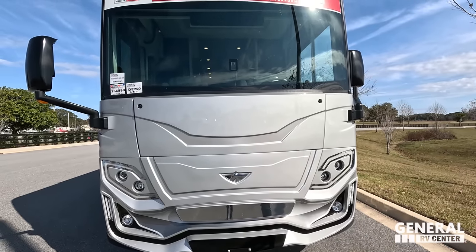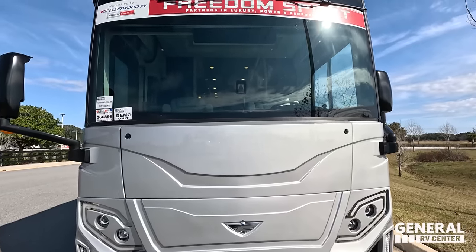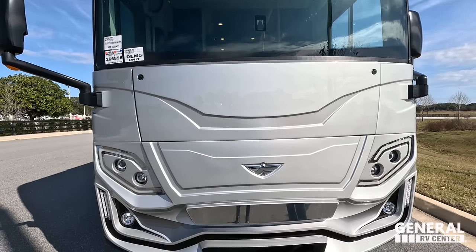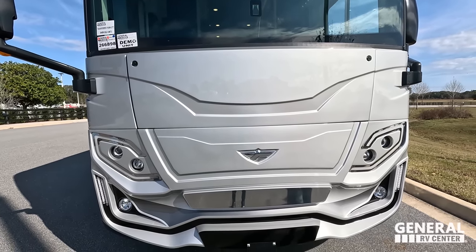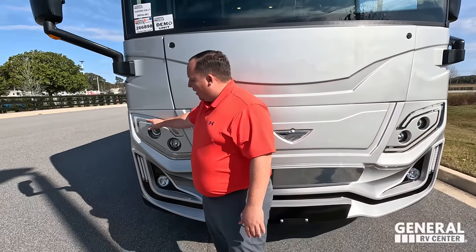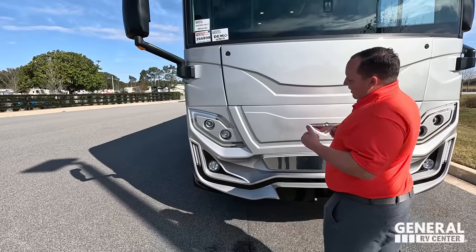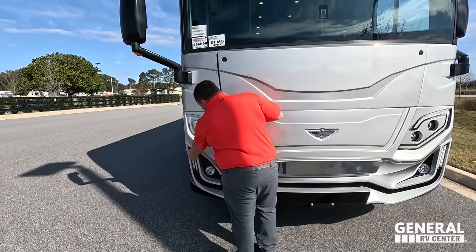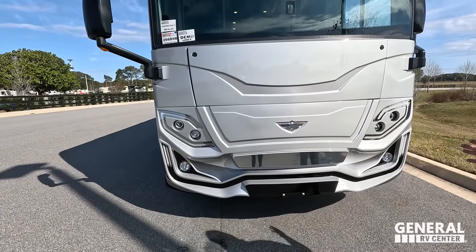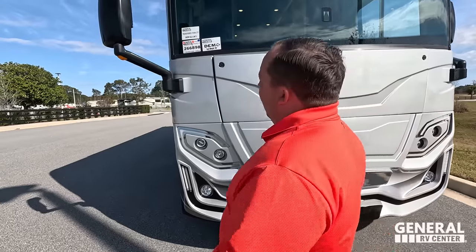Right up front we have a nice big front windshield with Mobile Eye collision mitigation. Right underneath is an Onan diesel generator. Look at the headlight design — I freaking love this. When you look at it, it looks like Zelda, like elf ears. I think it looks absolutely fantastic, I love the way Fleetwood did this.